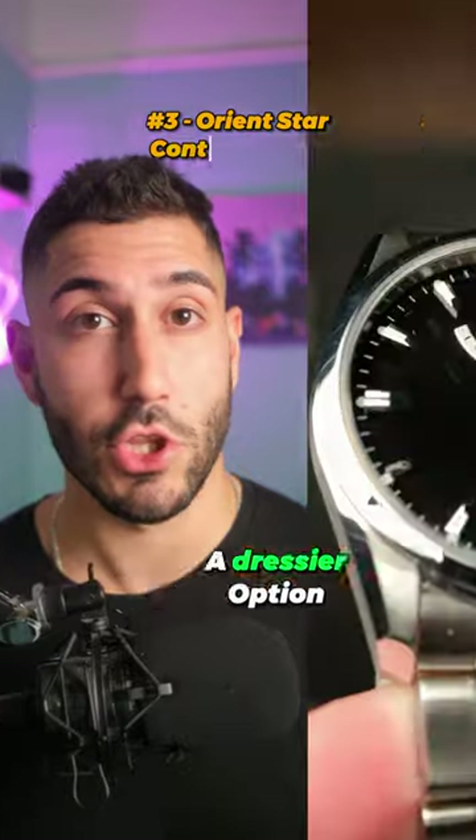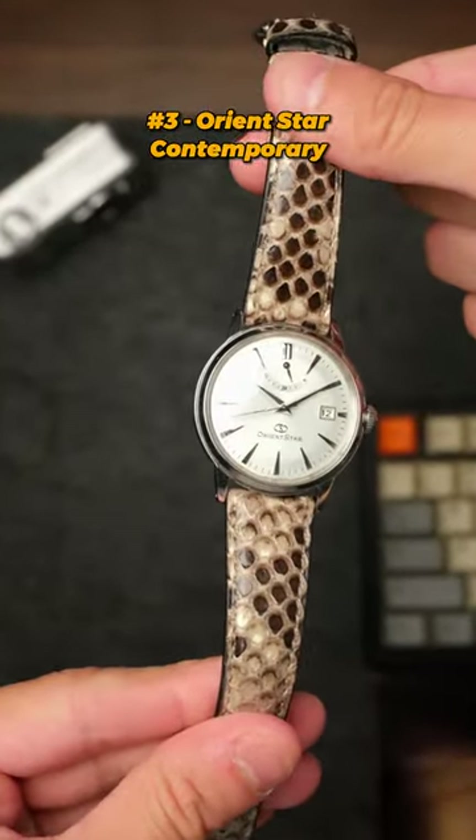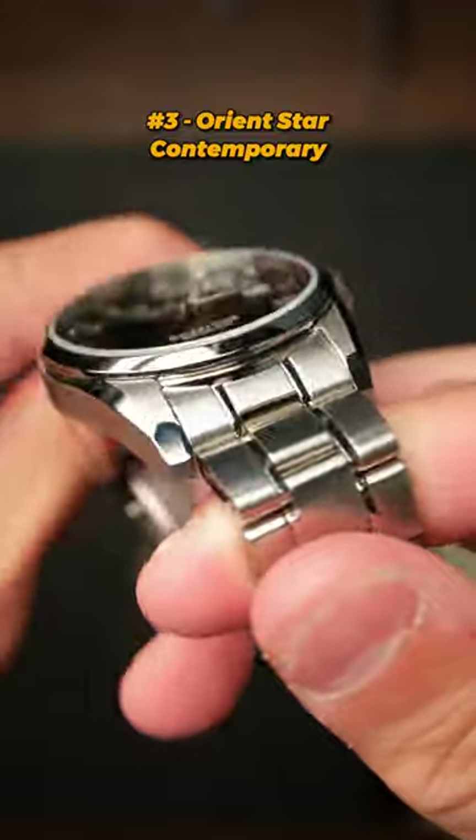If you're looking for a dressier option, the Orient Star Contemporary. It's a JDM model, so you might have a hard time sourcing them — I don't think there is a ton available — but the finish on this watch is impeccable. The way it reflects light really gives it a high-end luxury watch feel.